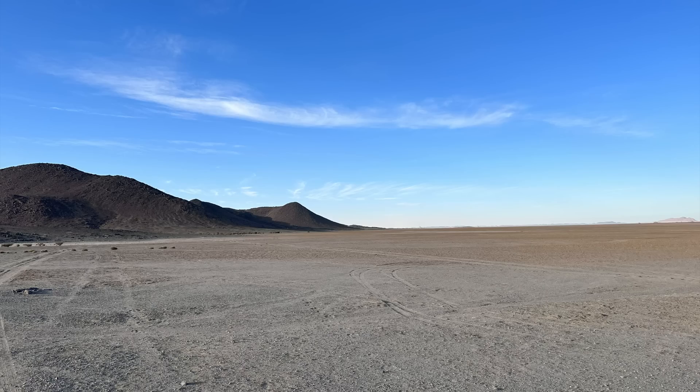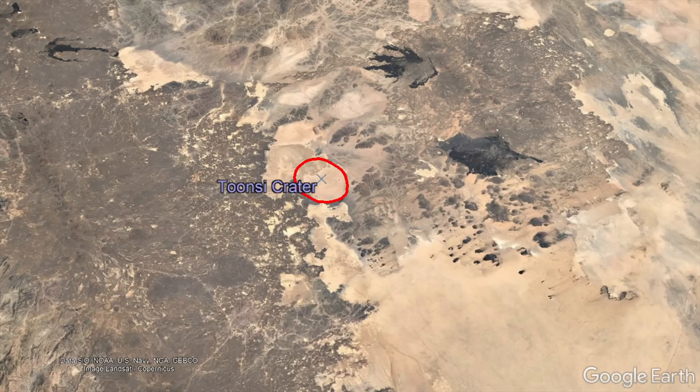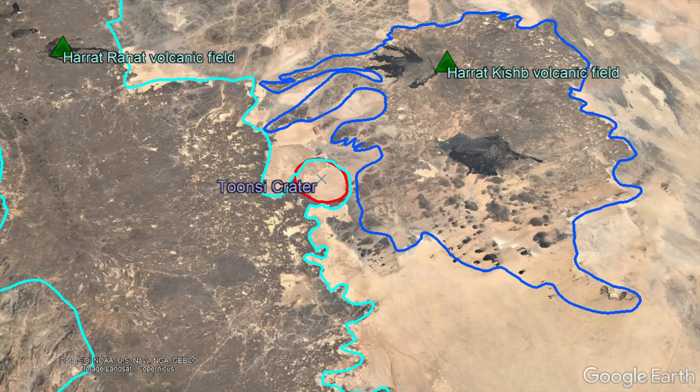Although we do not yet know exactly how old this crater is, we do already know its approximate age. This portion of Saudi Arabia contains sections of two active volcanic fields: Harat Rahat to the west and Harat Kashub to the east.